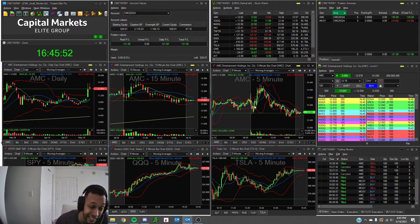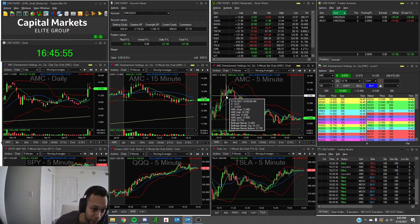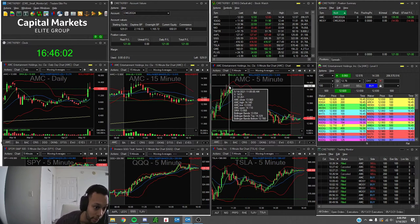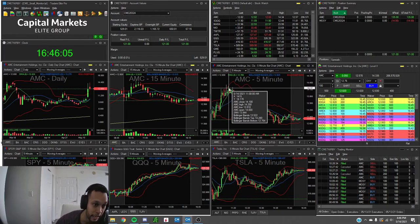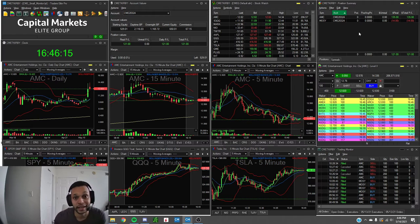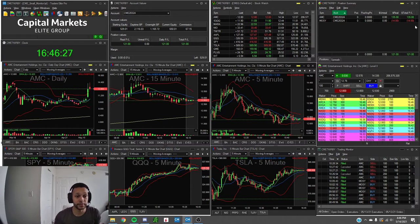We had another bull flag form right off the 8MA and I decided to get back in quite a few times during the chop. Each time we had a pop I would sell half, let the rest sit, move stops to break even, and then get stopped out at break even. That happened about three times throughout this consolidation period. But all in all it ended up being a really excellent trade — walked away with $135 off AMC alone, minus commissions.